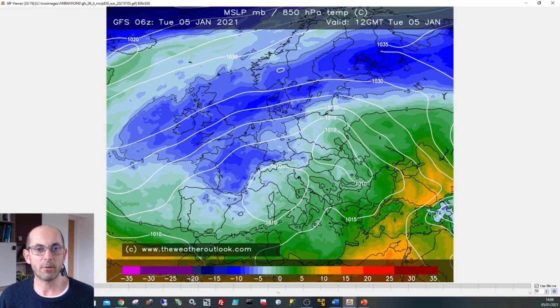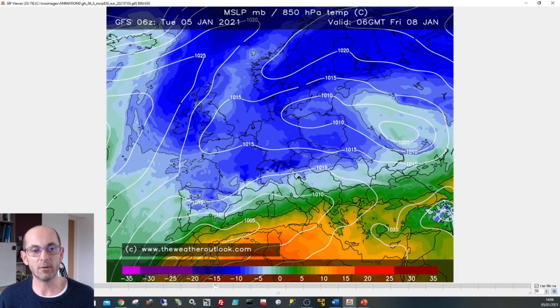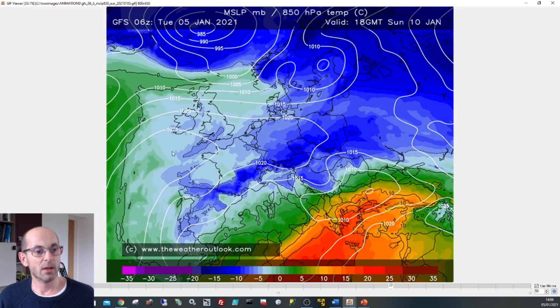Switching to a sequence showing upper air temperatures — this starts at 12 GMT Tuesday the 5th of January. You can see the UK under blue shading indicating pretty cold upper-level air. Playing through the coming days, on Thursday and Friday cold air moves down from the north. However, as we go through the weekend it's all change. By 18 GMT on Sunday the 10th of January, across the southern half there's still some cold air aloft at around 1500 metres above sea level, but the light blue and green shading across the northern half indicates a milder air mass moving in.